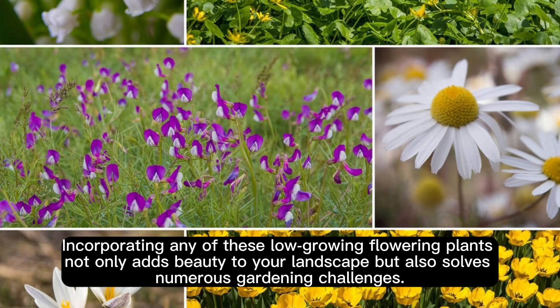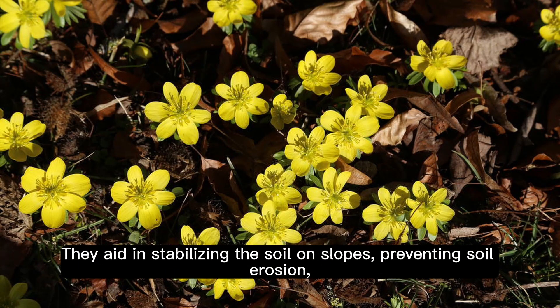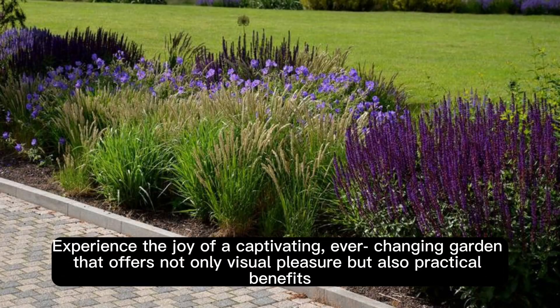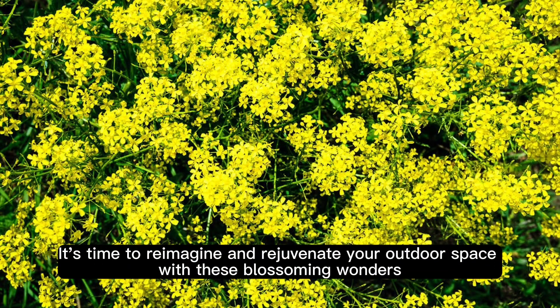Incorporating any of these low-growing flowering plants not only adds beauty to your landscape, but also solves numerous gardening challenges. They aid in stabilizing the soil on slopes, preventing soil erosion, and thwarting weed establishment, thereby reducing your lawn maintenance work significantly. Experience the joy of a captivating, ever-changing garden that offers not only visual pleasure but also practical benefits. By choosing from these flowering ground covers for your yard, it's time to reimagine and rejuvenate your outdoor space with these blossoming wonders.